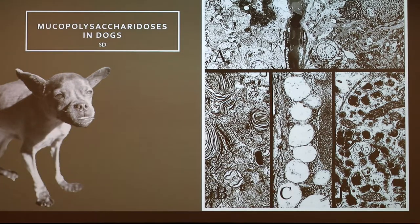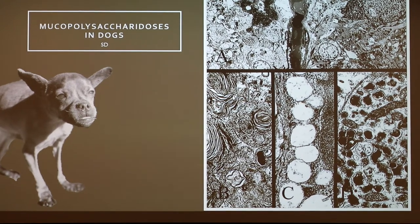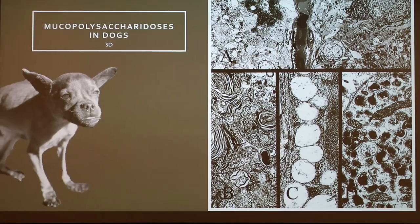Alright guys, today I'm going to talk about mucopolysaccharidosis in dogs. It's a very rare disorder, so you probably haven't heard about it before. But it is pretty severe, and it is almost always fatal in both humans and in dogs.